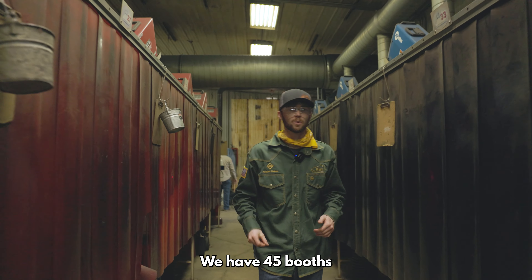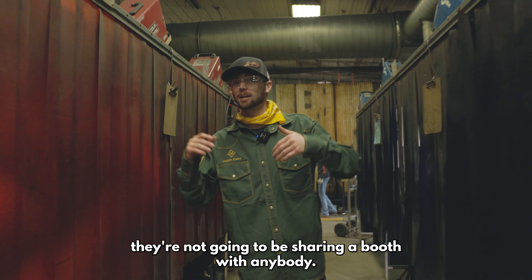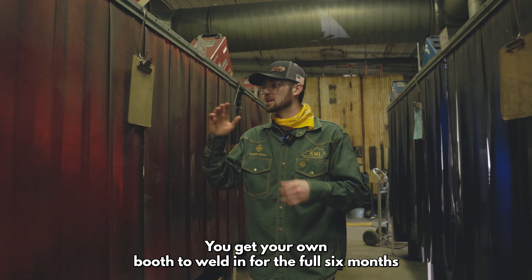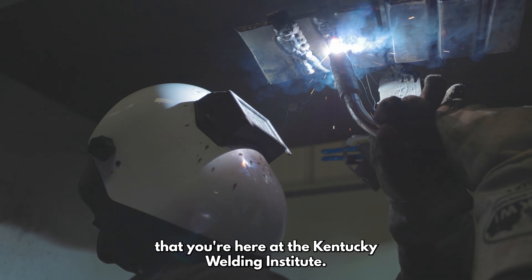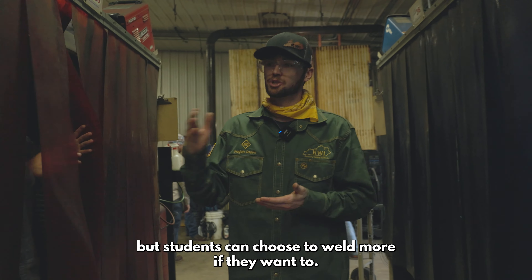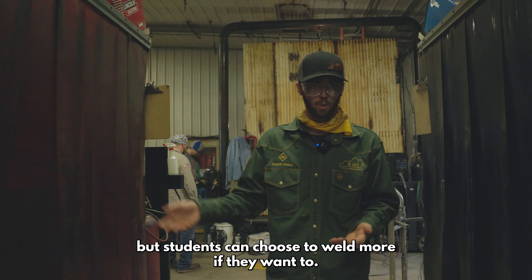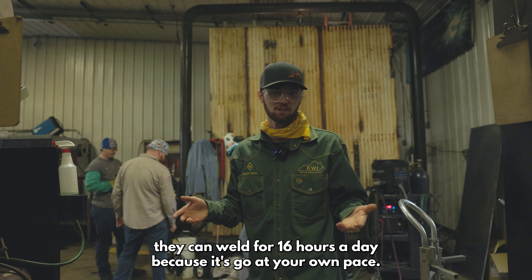We have three rows of booths here - 45 booths total. Students get their own booth; they're not going to be sharing a booth with anybody. You get your own booth to weld in for the full six months that you're here at the Kentucky Welding Institute. We operate on eight hours a day, but students can choose to weld more if they want to - they can weld 12 or even 16 hours a day because it's go at your own pace.